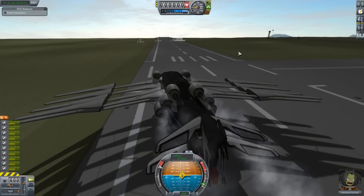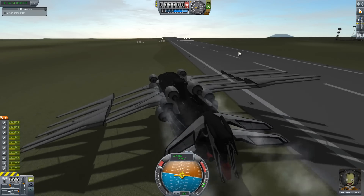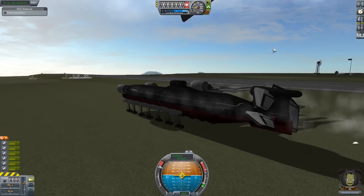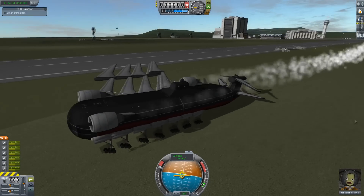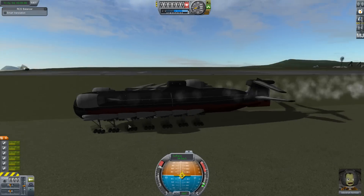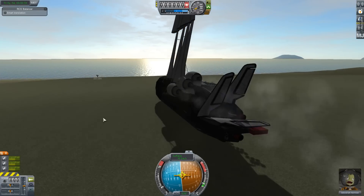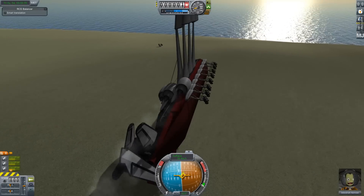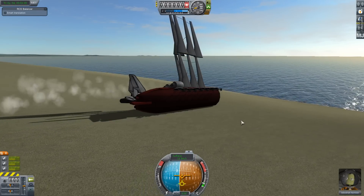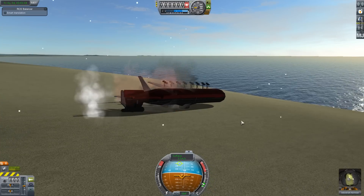So once again, I followed the mantra of more struts. Also added some more wings because, well, it's a flying submarine, so making it a flying submarine biplane wouldn't be any crazier. It's now a one-winged submarine biplane — if a biplane loses the wings on one side, does it become a monoplane again? This thing ends up sliding towards the ocean like a giant shark, or maybe like a beached whale holding its fin high in the air saying 'Help me!' And exploding.